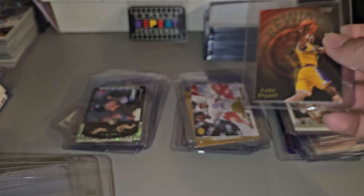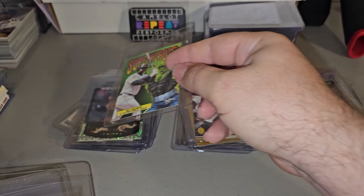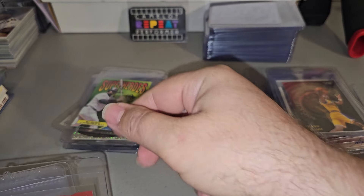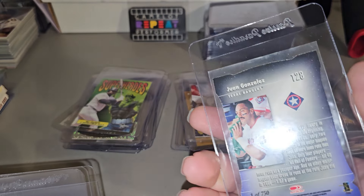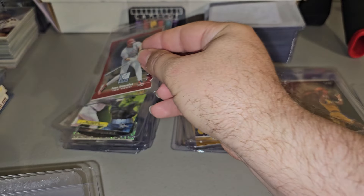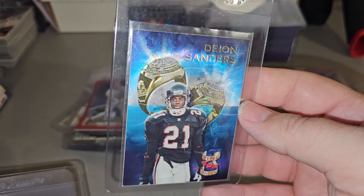Kobe Bryant, Ricky Rewind. Superheroes, Mo Vaughn — these things always have corner damage, edge damage. Donruss Elite, number two, 750. Juan Gonzalez. Deion Sanders, Ring Chaser or Ring Leader.